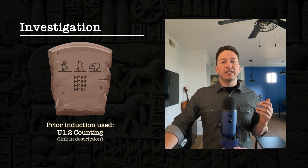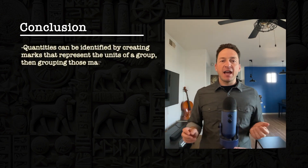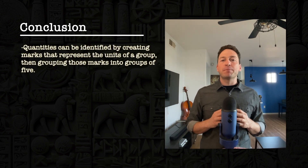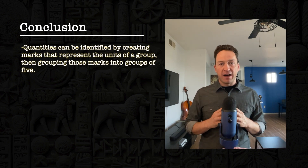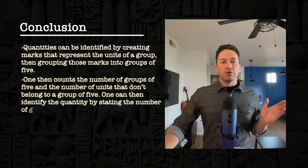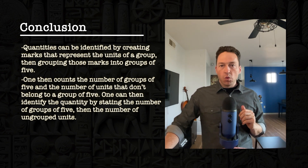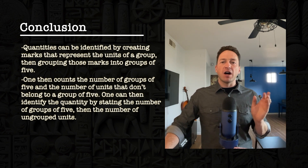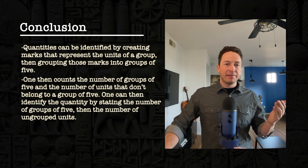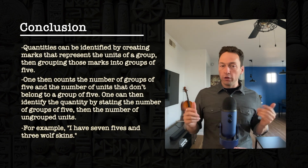Quantities can be identified by creating marks that represent the units of a group, then grouping those marks into groups of five. One then counts the number of groups of five and the number of units that don't belong to a group of five. One can then identify the quantity by stating the number of groups of five and then the number of ungrouped units — for example, 'I have seven fives and three wolf skins.'